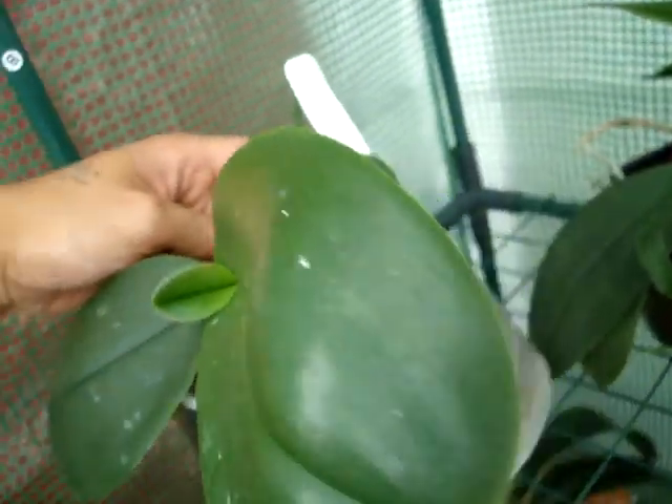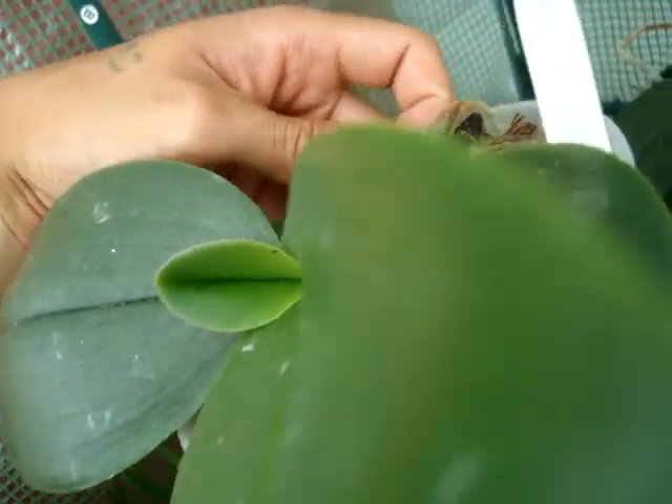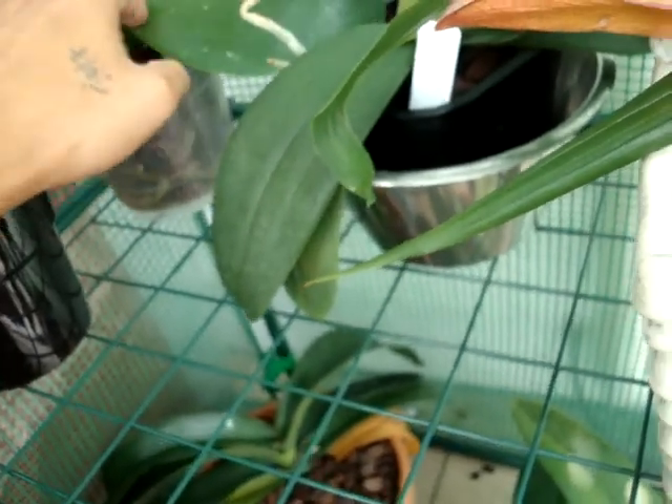Another happy Phal here, got some really big leaves. You can tell your Phalaenopsis is happy when the new leaf is larger than the last one — it's getting exactly what it wants. I spotted a Mealybug there, I'll squish it now.